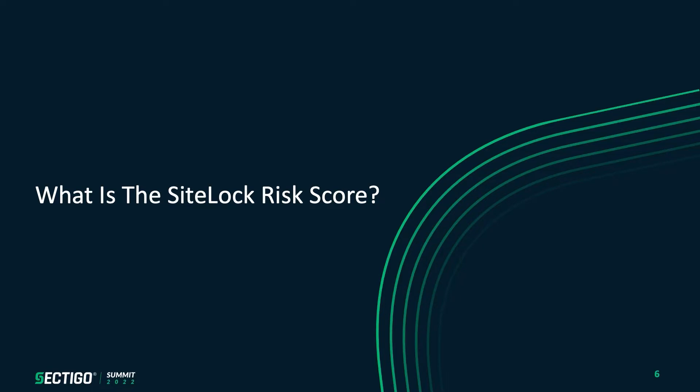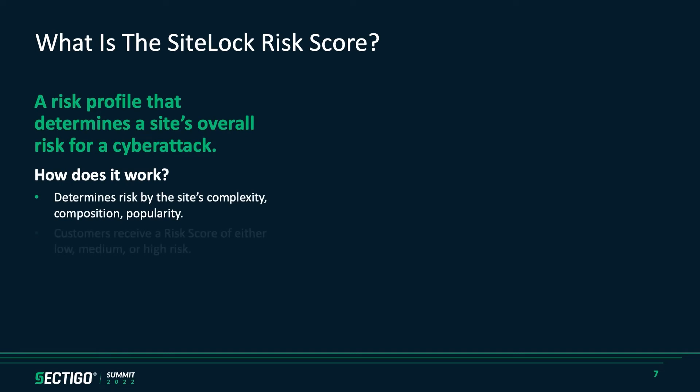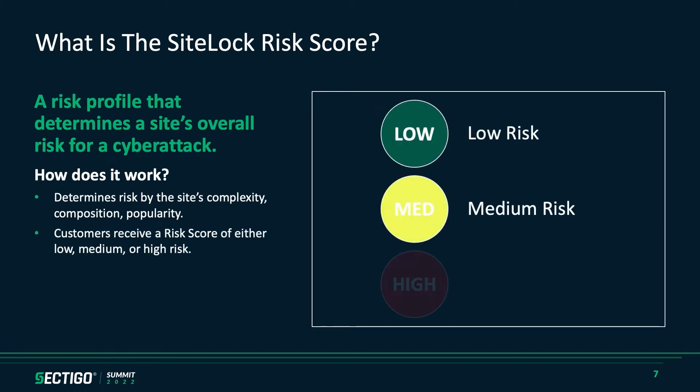So what is the SiteLock Risk Score? It is a risk profile that determines a site's overall risk of a cyber attack, broken down into three buckets — very visual, very easy for an end user to understand: low, medium, high risk, shown as green, yellow, red. The scanner goes across the site very much in the same way Google would crawl it to determine SEO, looking for over 500 different factors that fall into three buckets: the complexity of the site, the composition of the site, and the popularity of the site.